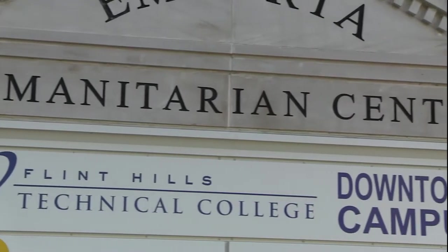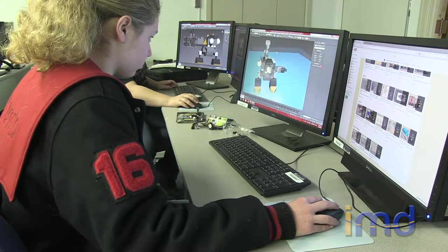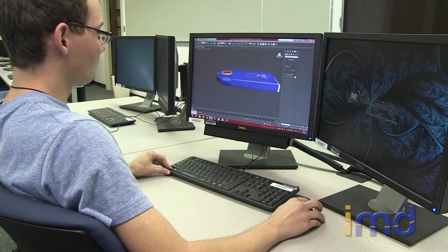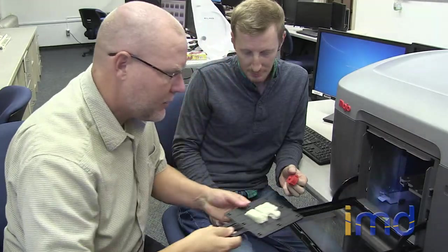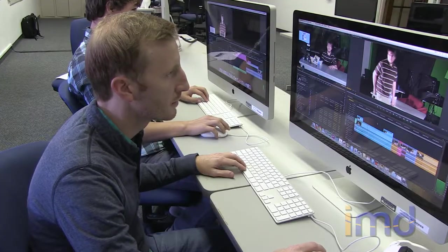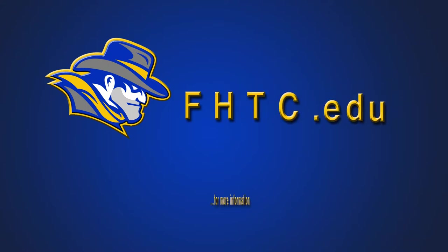Located at the Flint Hills Technical College downtown campus, the Interactive Multimedia Design Program uses hands-on training to provide you with the skills you need to begin your careers. Students are working with industry standard technology and software and receiving a quality, affordable education within two years. Start your future with the Interactive Multimedia Design Program and visit fhtc.edu for more information.